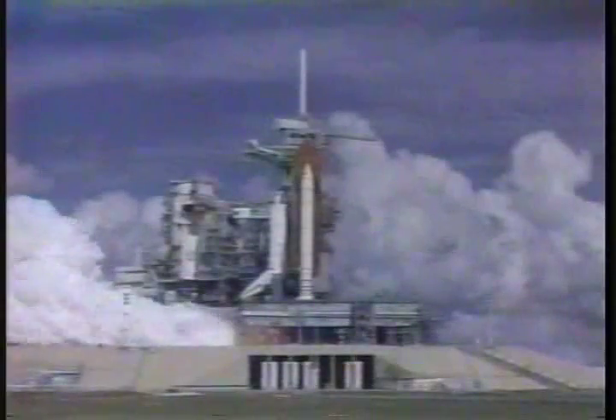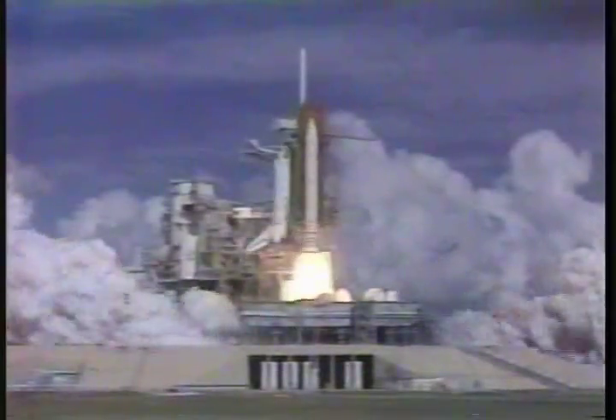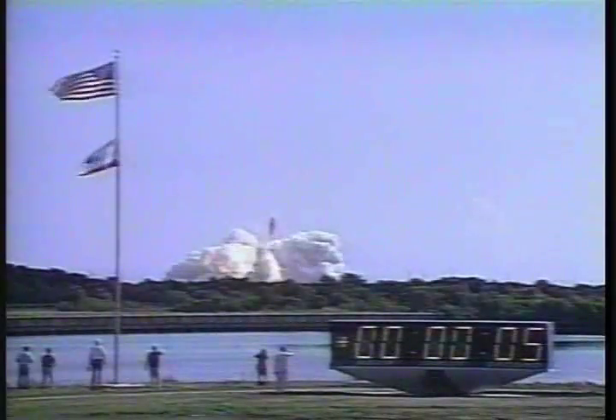We have a go for main engine start. 5. 4. 3. 2. 1. And liftoff of the Space Shuttle Endeavour on the first space mission and the retrieval of the Eureka spacecraft.